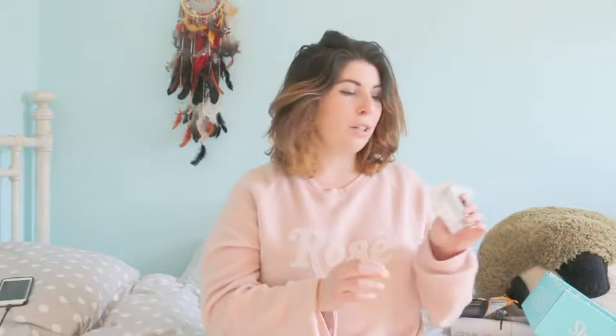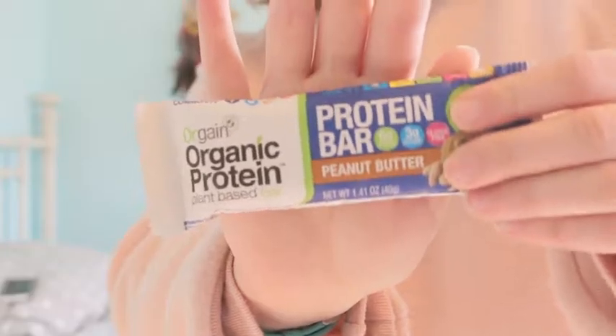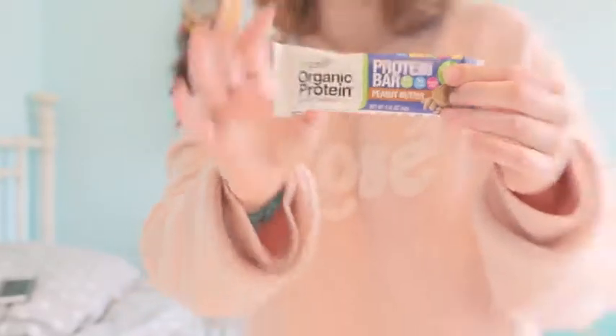Moving on to the next item — I always love a good protein bar, and it is a peanut butter flavored one. I am a sucker for things peanut butter flavored, I love peanut butter. My favorite peanut butter thing is Reese's peanut butter cups, but you know, those aren't really healthy, but that's okay because they're delicious.